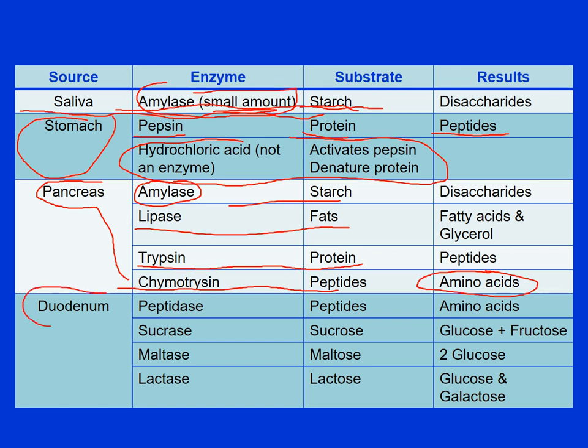The small intestine is divided into three compartments. The first compartment is the duodenum — both pronunciations are correct. The duodenum produces four enzymes, including peptidase to break down proteins further into individual amino acids, and enzymes that break down sugars into individual monosaccharides that can be absorbed and utilized by the body.